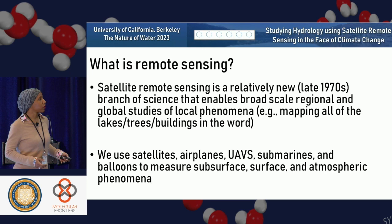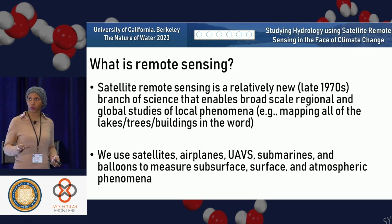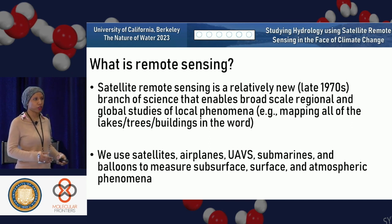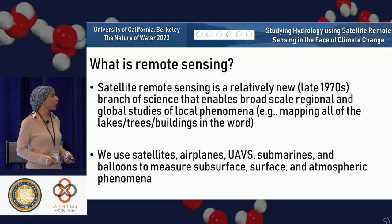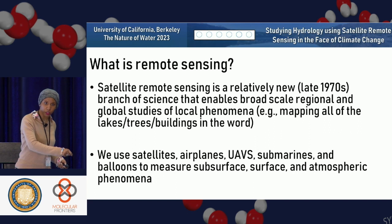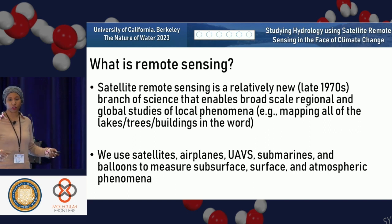What is remote sensing? Satellite remote sensing is a relatively new field. A lot of the researchers in this room already do some form of remote sensing — they're using the electromagnetic spectrum to analyze various scale features. But satellite remote sensing is relatively new, with satellites launched since the 1970s that enable broad scale regional and global studies of local phenomena. So if I wanted to know how tall is this tree, I can do that from space.